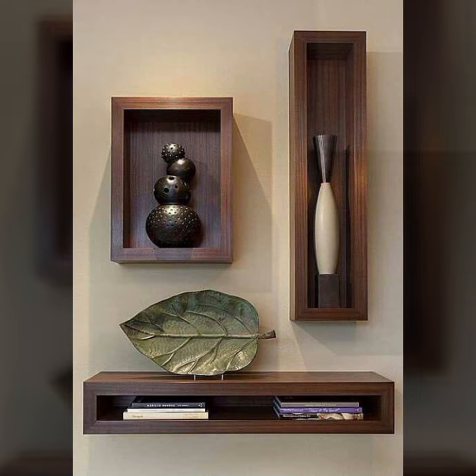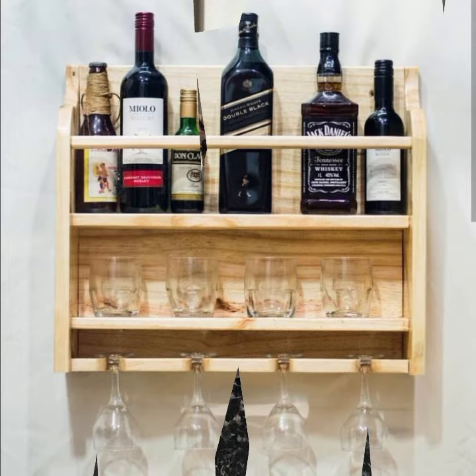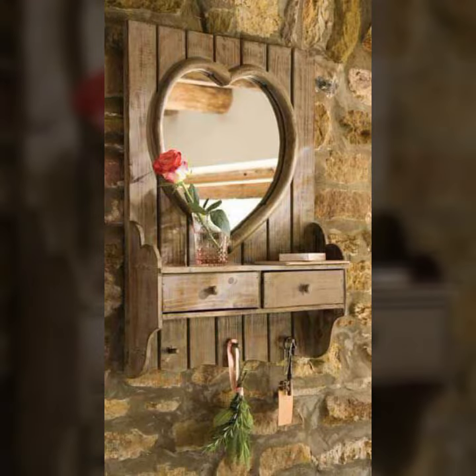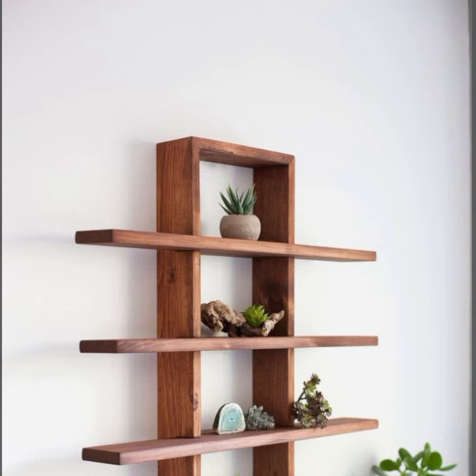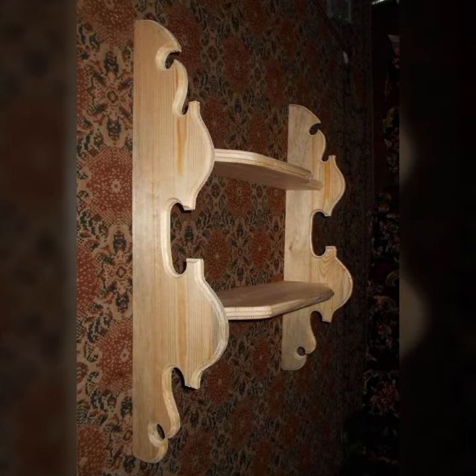Home and office furniture designs and ideas you can see in this video — entire home decor ideas, make money with woodworking ideas, beautiful and attractive woodworking ideas, and stylish wooden projects you can see in this video.